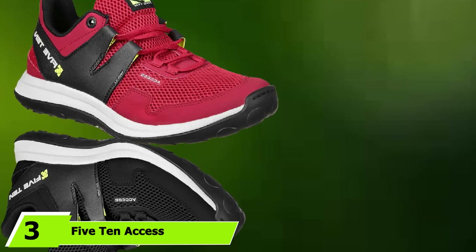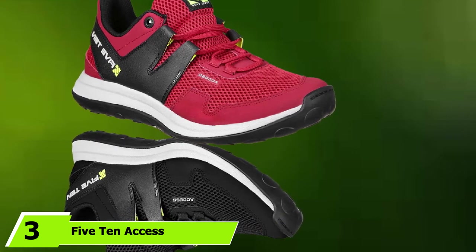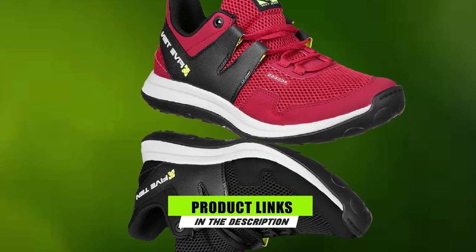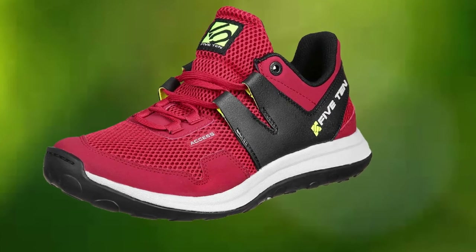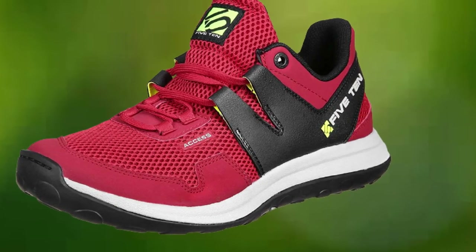The number 3 position is held by the 5.10 Access Mesh Approach Shoe. Hiking, walking, scrambling, standing, moving — this is the ultimate durable, versatile movement shoe. The 5.10 Access Mesh is technically what's called an approach shoe, originally designed for backcountry climbers who need an all-in-one movement shoe, which makes it the ideal travel shoe.